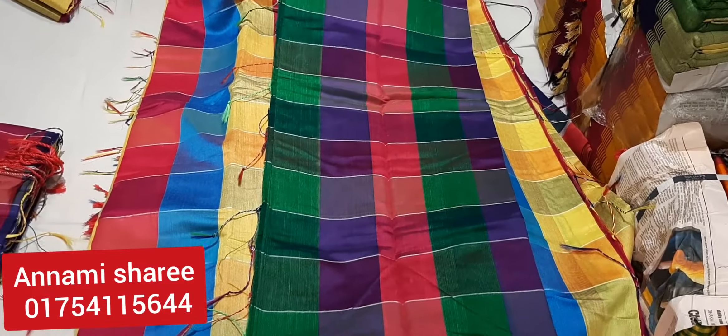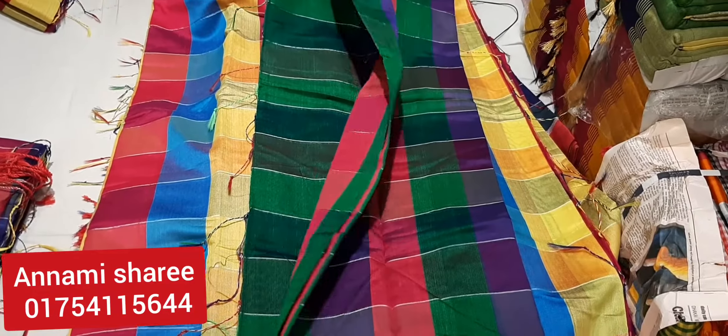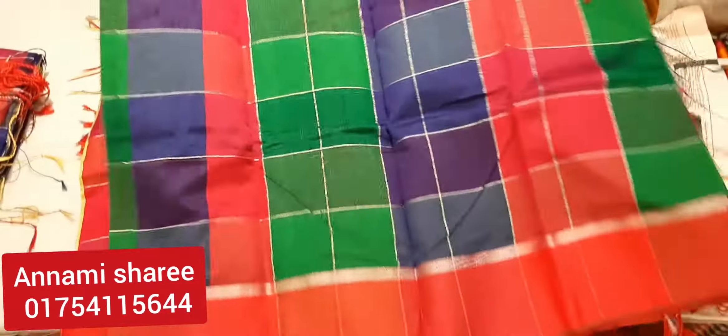It has a green, magenta, blue — multicolor. We can show you the color.